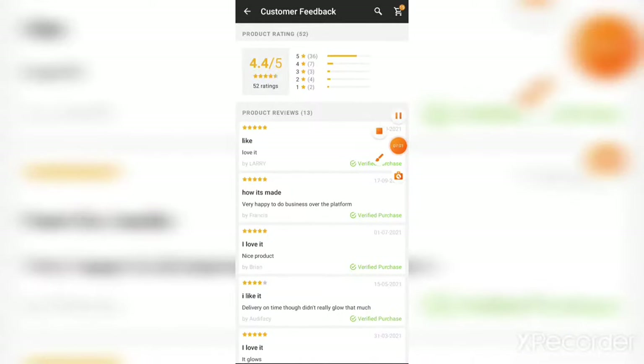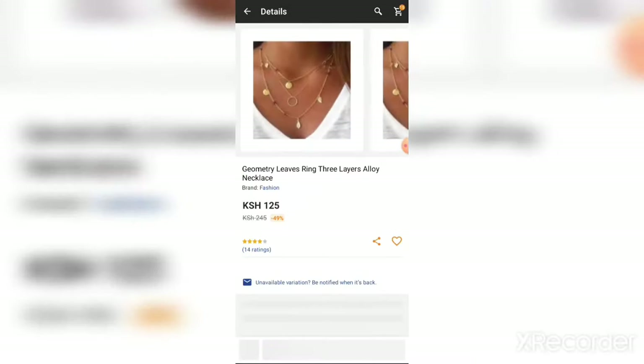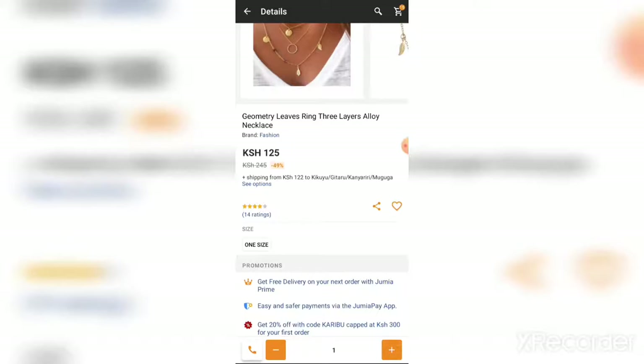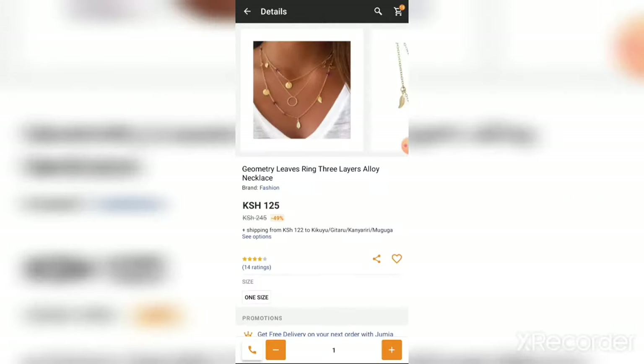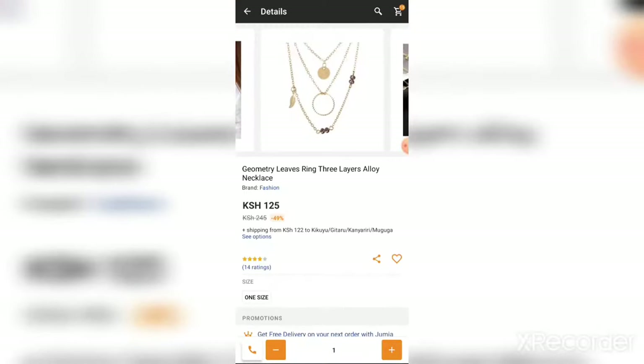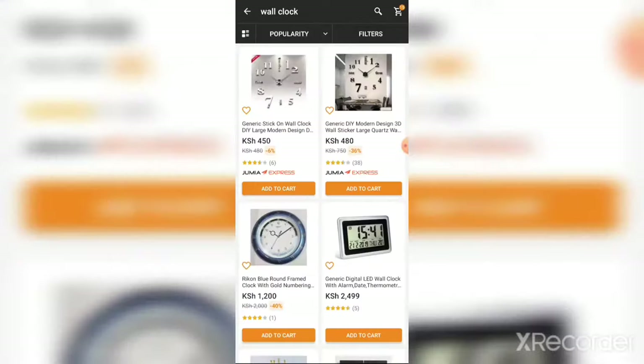Let's consider another product — it has 14 ratings and about 3.9 out of 4 stars, which is actually not bad. But the reviews read: 'I don't like it, not to my expectation,' and another person wrote 'never liked it.' In that case, you can let it be and go for something better. It may cost you more, but it may last longer and pay off — just add a little more and buy something nice.